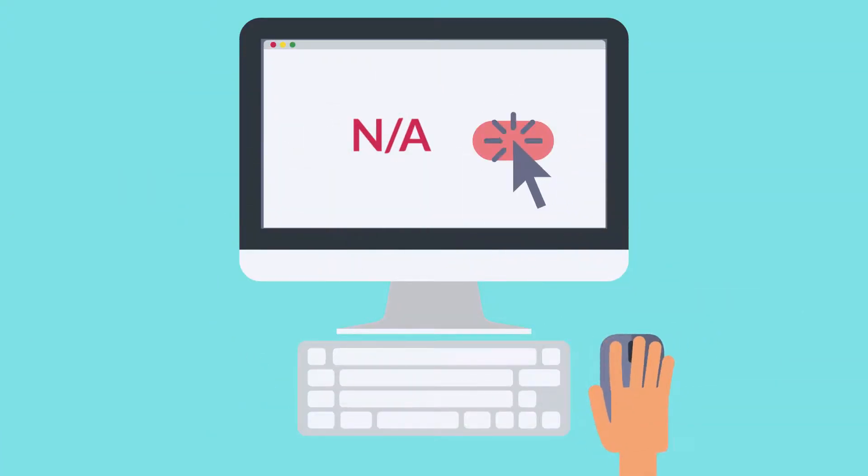Also, most questions have an N/A or not applicable option, which is best to select if you do not have an opinion or don't feel comfortable answering a question.